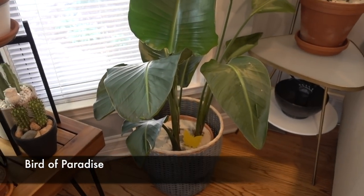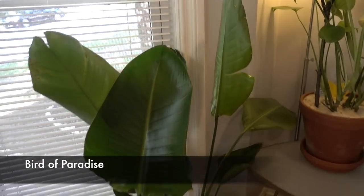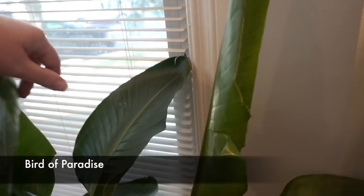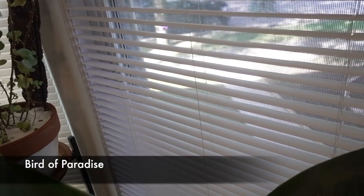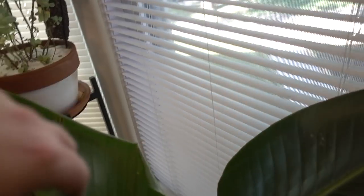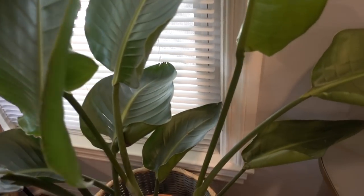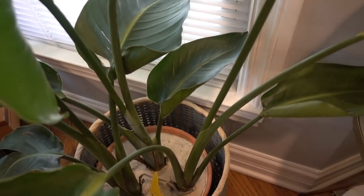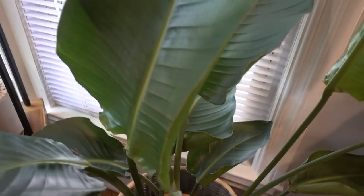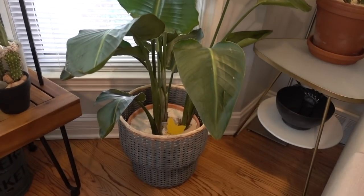Look at this bird of paradise! You are so pretty. This is a new leaf — I think this one just opened up. It might go dormant over winter with no new growth, but I'm okay with that. I like the size and it's really happy there. That's it for the living room!